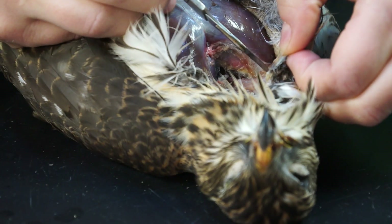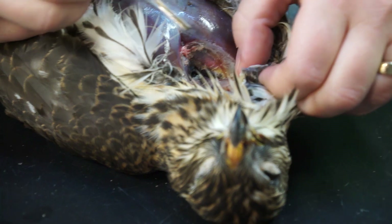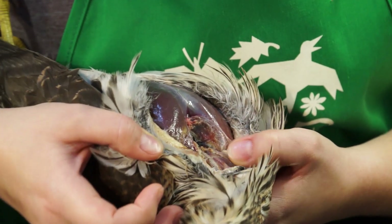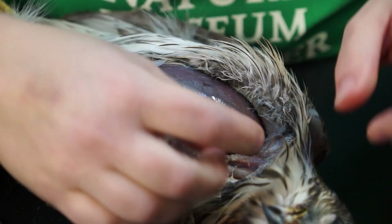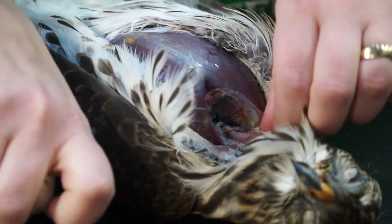The trachea is exposed — it's the ridged thing. And then this is just like all the muscle that keeps your neck up, and kind of in there is his esophagus. It's mushier than the trachea. The trachea has the rings to keep it open. So what I want to do is get all the way around to the other side of all this neck meat.